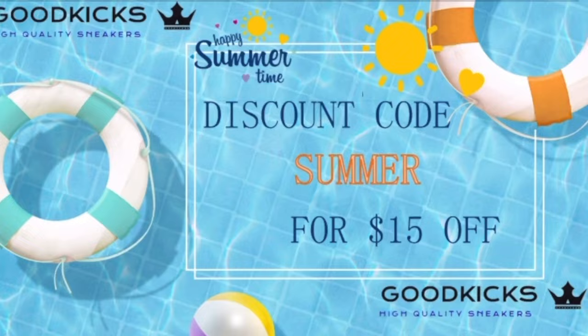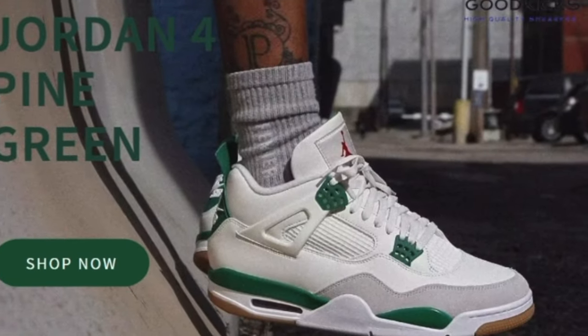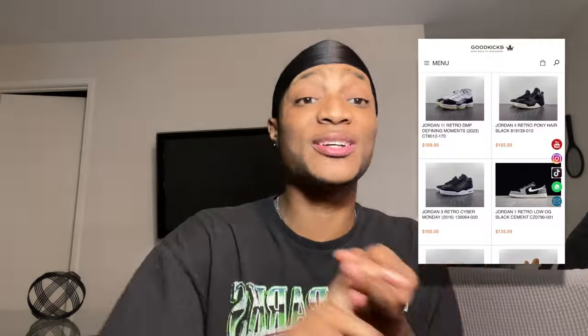In today's video we got a new episode of best replica sneaker websites of 2023, and in this one we're gonna be talking about Good Kicks. If y'all are not familiar with Good Kicks, y'all gotta tap in. Good Kicks specializes in high quality sneakers — whether it be Nikes, Jordans, Yeezys, designer, anything. Nine times out of ten if you're looking for a shoe, they got it.